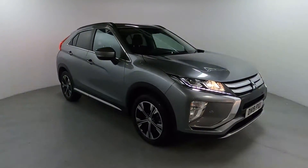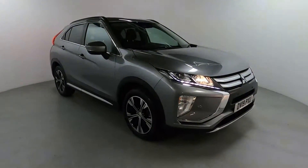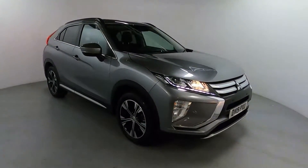Welcome to LMC. Today we're taking a look at this Mitsubishi Eclipse Cross. It's got a 1.3 litre petrol engine with a manual gearbox, and it's currently on 32,069 miles.